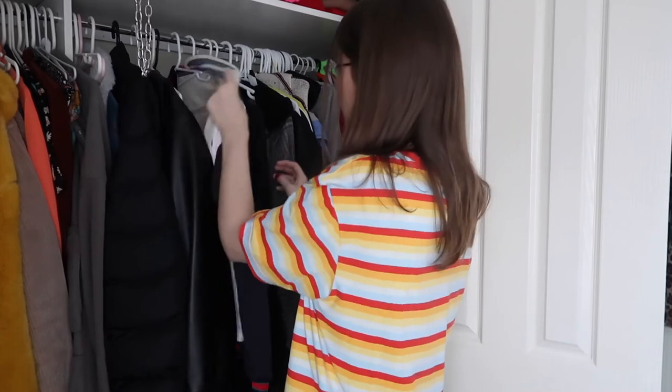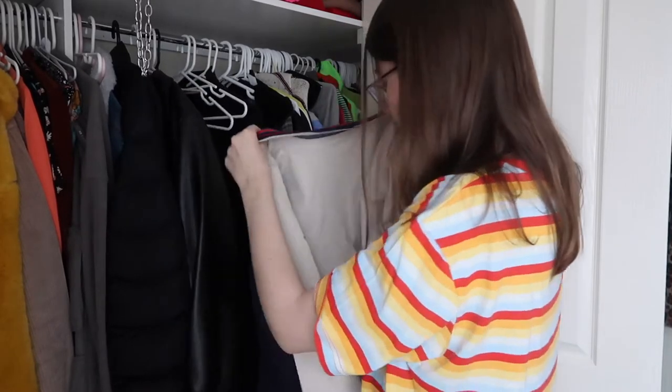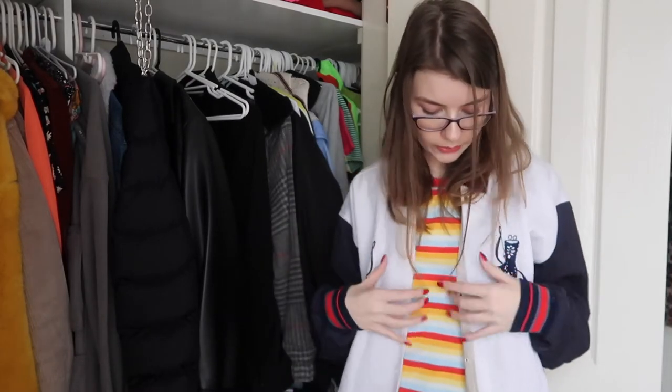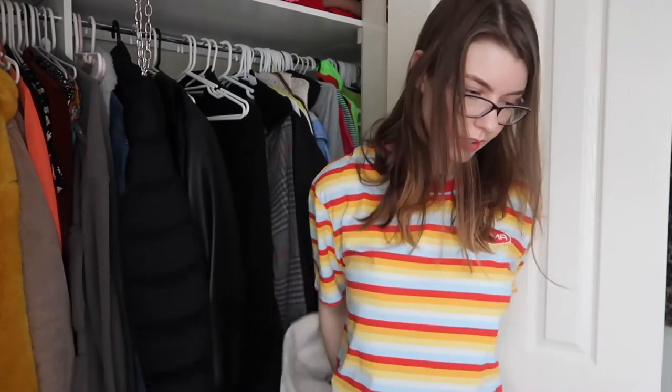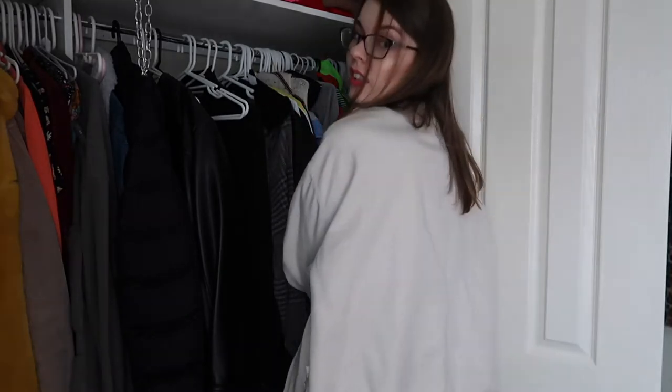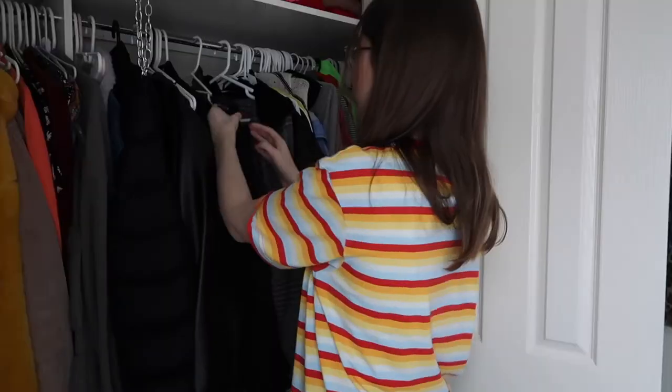This one is a bit more lightweight — I thrifted this in New Zealand actually. It's a varsity style and it's reversible, which is pretty cool. I love this color combination. The other side is a light brown still with blue. Thrifting — you can find the coolest jackets. This one is a keeper.